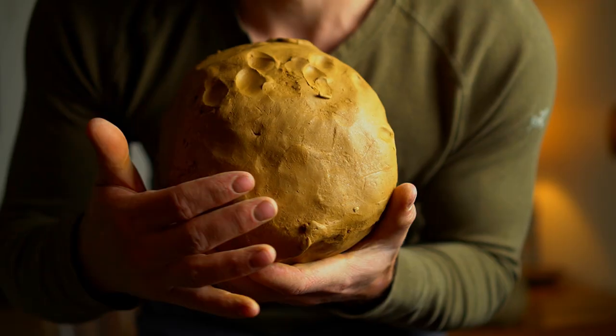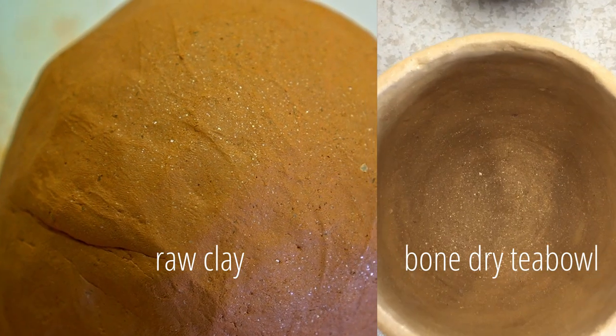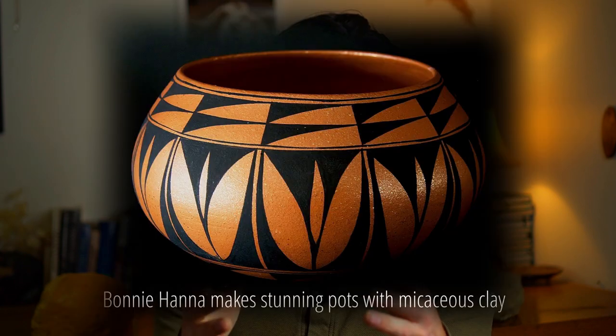This clay that I dug here in Idaho is a good example of that. Hopefully you can see some of the shiny flakes of mica in the clay. Micaceous clay is not only beautiful, but it's historically been used to make cookware that can withstand a direct flame. This is because mica doesn't expand and contract at these temperatures like clay does, and it spreads heat well throughout the pot so that the pot put onto a fire or stovetop won't crack.